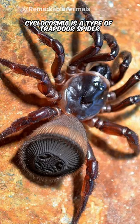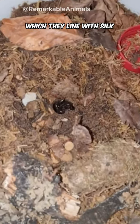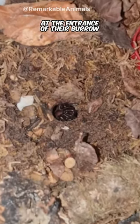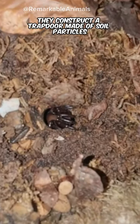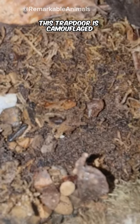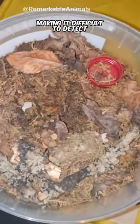Cyclocosmia is a type of trapdoor spider. They create underground burrows with a cylindrical shape, which they line with silk and camouflage with debris, moss, or soil. At the entrance of their burrow, they construct a trapdoor made of soil particles held together by silk. This trapdoor is camouflaged and blends with the surroundings, making it difficult to detect.